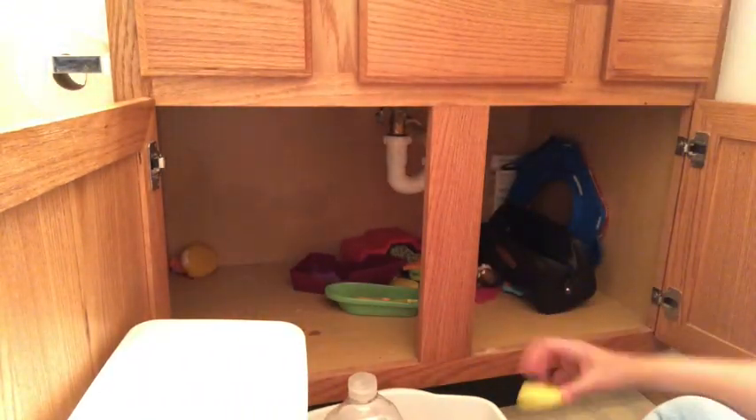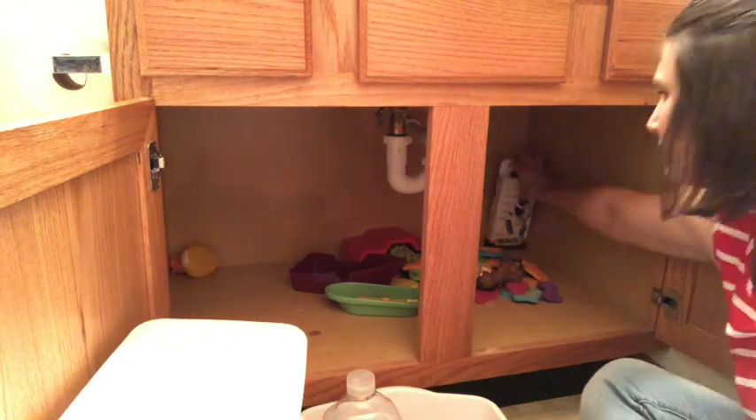This next space is underneath our bathroom sink. It had started to get cluttered and unorganized and out of control, so I'm going through here and just taking out the things that we're not using anymore. I also wanted to mention one of my favorite decluttering and organizing books: Make Room for What You Love by Melissa Michaels.